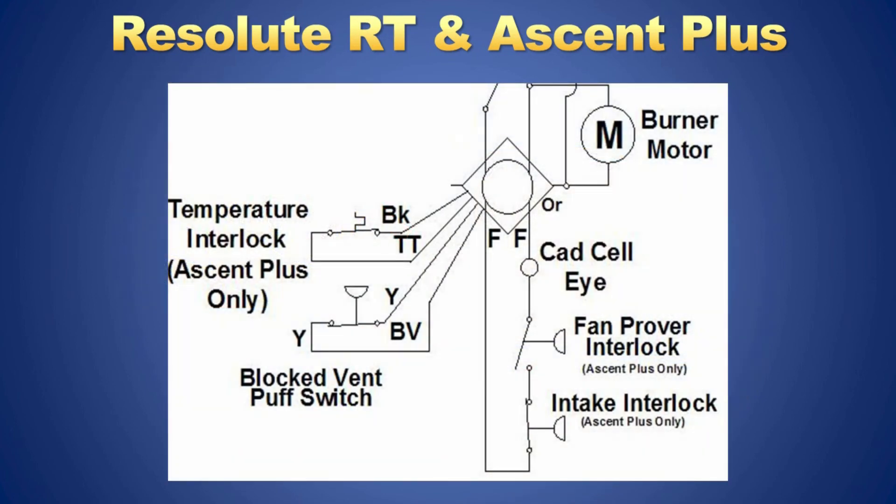This is the wiring diagram for the Ascent Plus and Resolute RT. Notice the thermal switch interrupts the TT on the burner control. The blocked vent switch is wired to the blocked vent terminals on the Carlin 70200 oil burner control. If this switch opens, the primary control screen will display a blocked vent condition, aiding in service diagnostics.